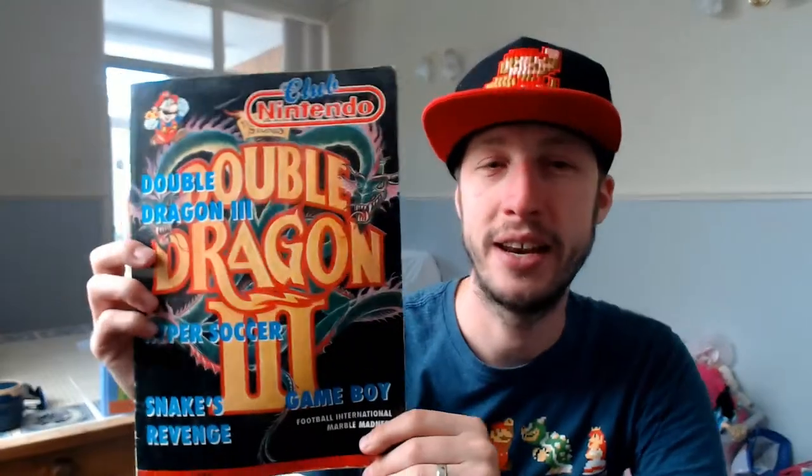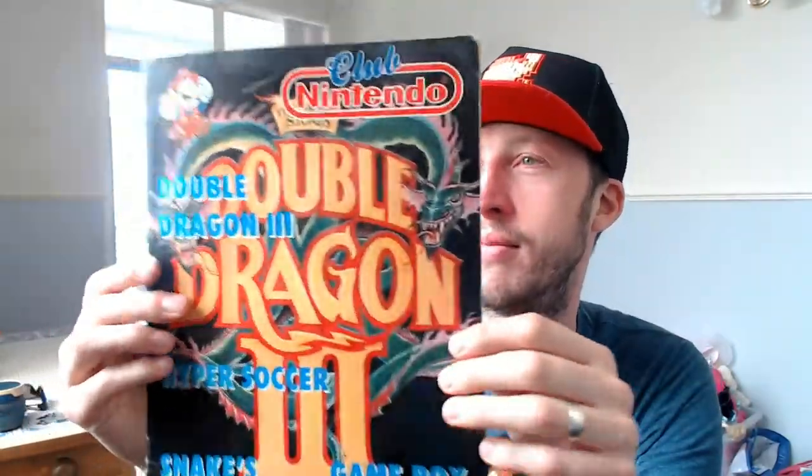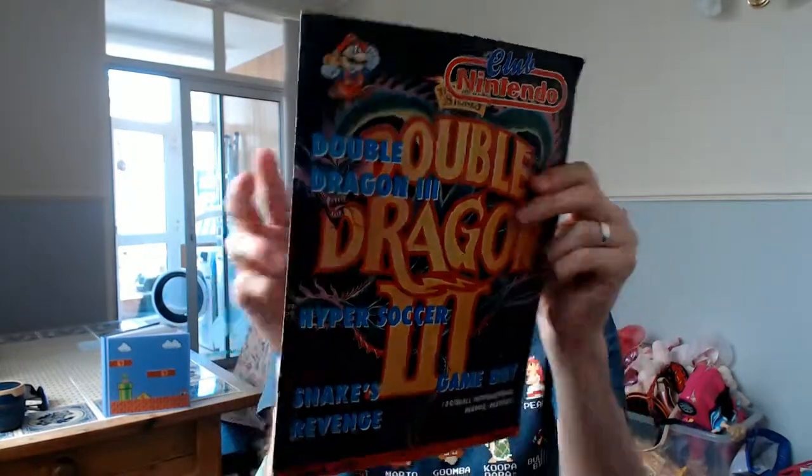I'm not doing a let's play or another reaction video or anything. I've got something a bit different, which is a Club Nintendo magazine that I've had in storage for a long time. As you can see, from the year 1992 - I would have been nine years old when this came out - and it's in pretty good condition. Not massively creased, not bad condition at all. I just love it - look at that front cover, it's awesome. And on the back, adverts for Game Boy games and NES games.